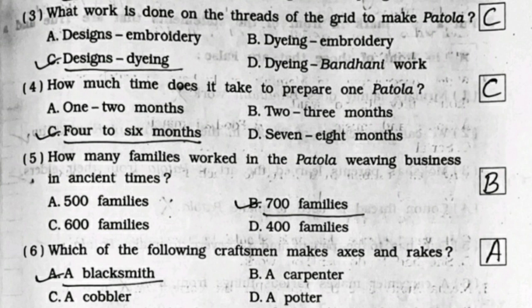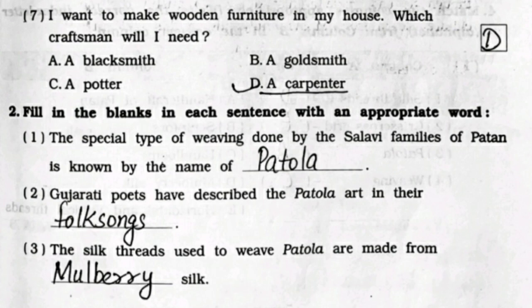Third: what work is done on the threads of the grid to make Patola? It's option C - designs dying. Fourth: how much time does it take to prepare one Patola? It's option C - four to six months. Fifth: how many families worked in the Patola weaving business in ancient times? It's option B - 700 families.